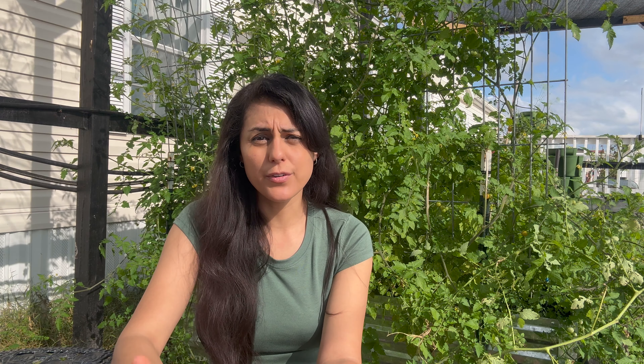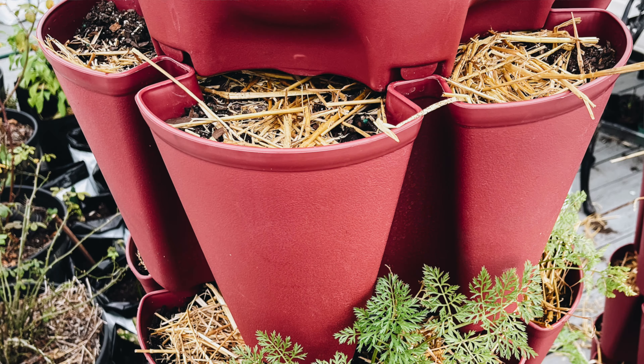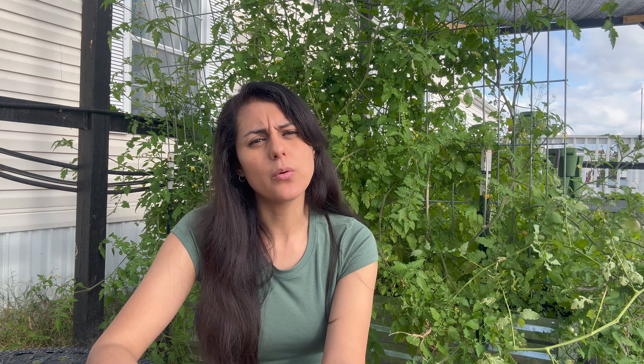For root crops to start from seed in January: beets are great, carrots are a go-to — I grow them every couple of weeks. You can grow carrots in raised beds or containers, they're very versatile. Turnips and radishes you can grow from seed in January. You can also start potatoes — plant a potato that already has sprouts coming out of it in a container or in the ground.